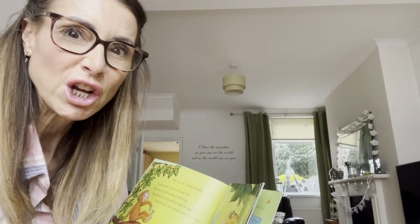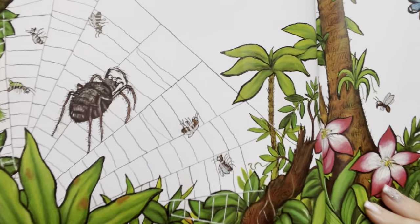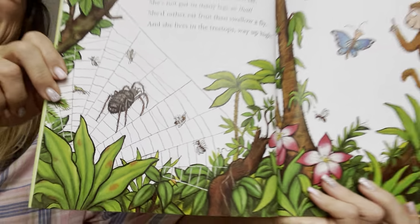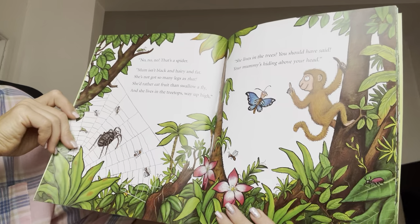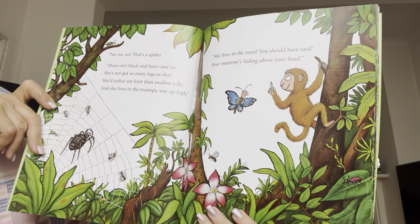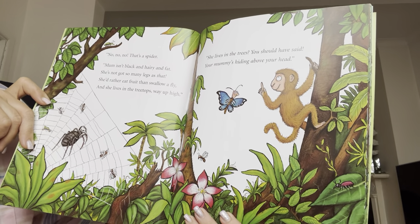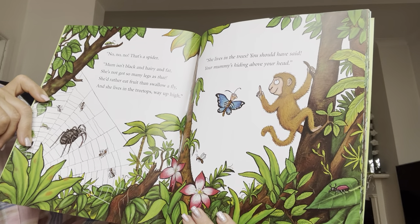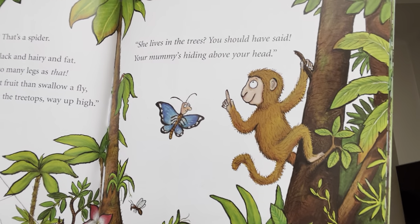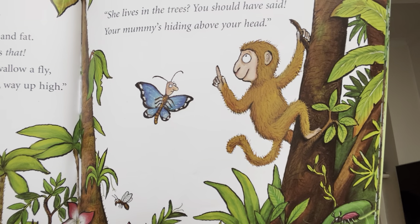That snake doesn't look very friendly. No, no, no. That's a spider. Mum isn't black and hairy and fat. She's not got so many legs as that. She'd rather eat fruit than swallow a fly. And she lives in the tree tops way up high. She lives in the trees. You should have said. Your mummy's hiding above your head.